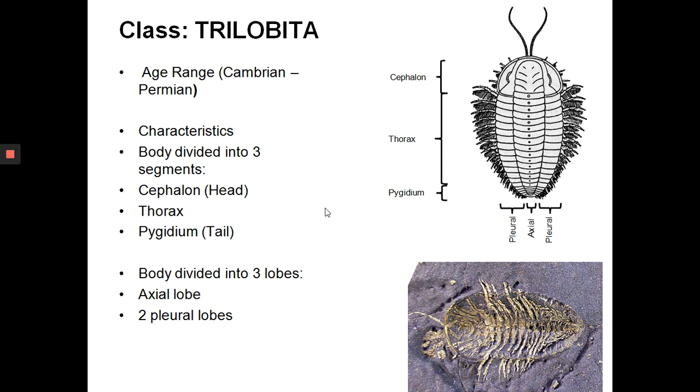In this class, we'll just look at two groups: the trilobites and the merostomes, because these are the most common types of fossils preserved in the rock record. Class Trilobita — they are an extinct group, not around today. They were very diverse during the Cambrian and died out during the Permian mass extinction. They are very common and can be found in lots of different kinds of Paleozoic rocks.